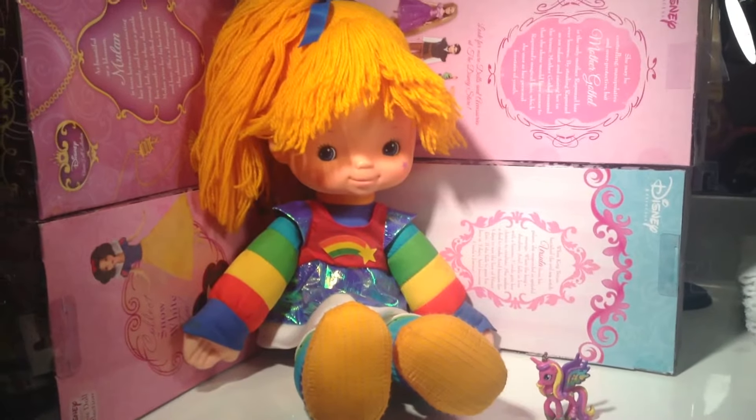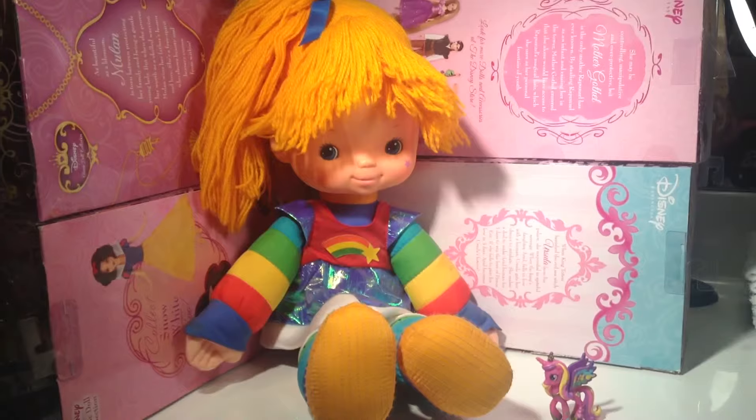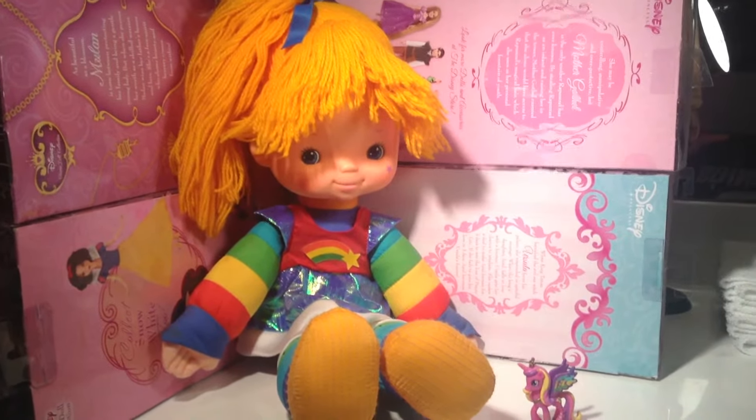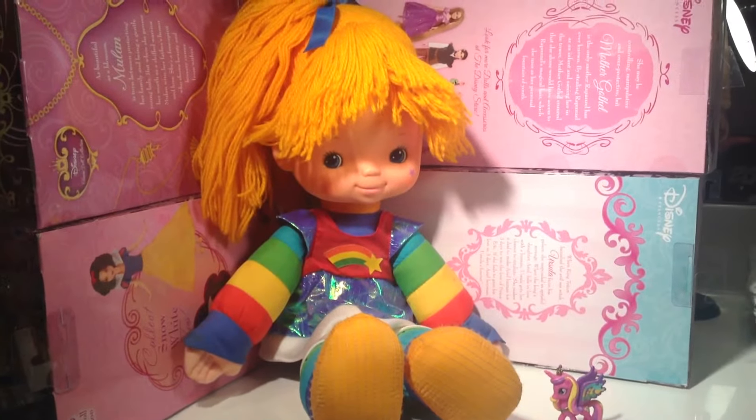Hi guys, Sally Hartstack80 here. Welcome to another wonderful Throwback Thursday. Today I will be throwing it back to the 1980s and talking about this cute little doll in front of me.